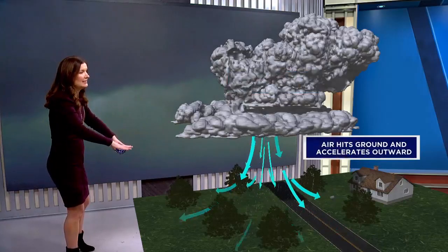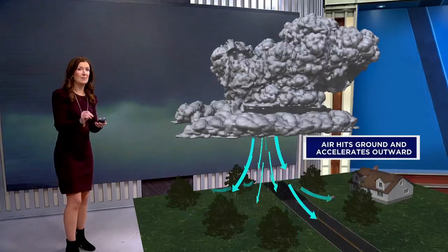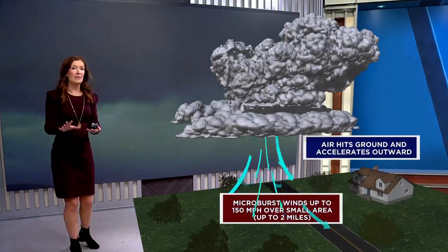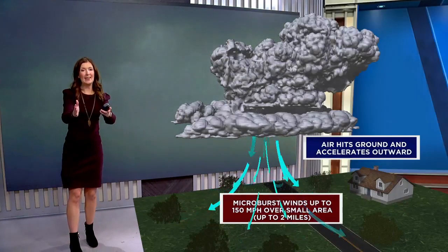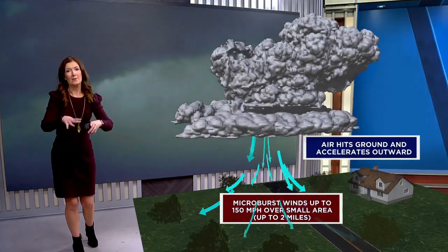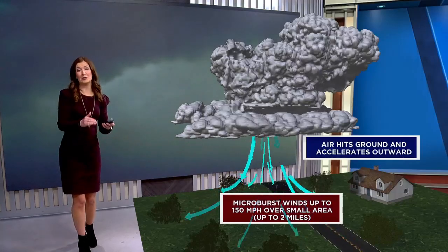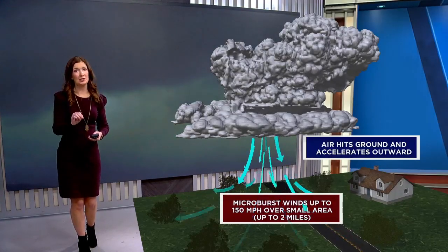That wind comes down, fans out across the surface, and can cause quite a bit of damage in a localized area. We watch for damaged trees that are pushed outward, where the damage fans out from the center — that's often how we identify whether a microburst has happened. In a tornado situation you look for a path of damage, but with a microburst you look for debris fanned out from the center where the winds collapsed. Winds can go up to 150 miles per hour; typically in the summertime we can see them easily reach 70 to 80 miles per hour or even higher, causing just as much damage as a tornado.